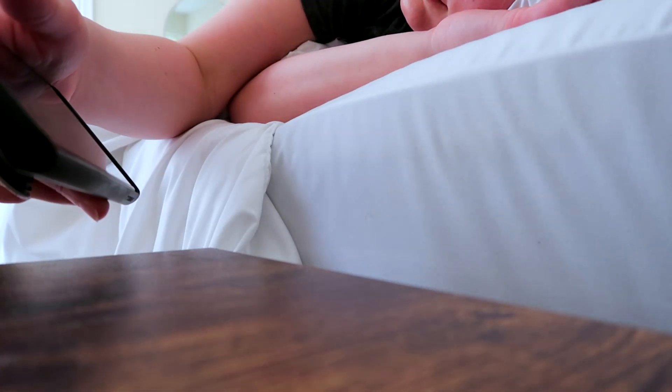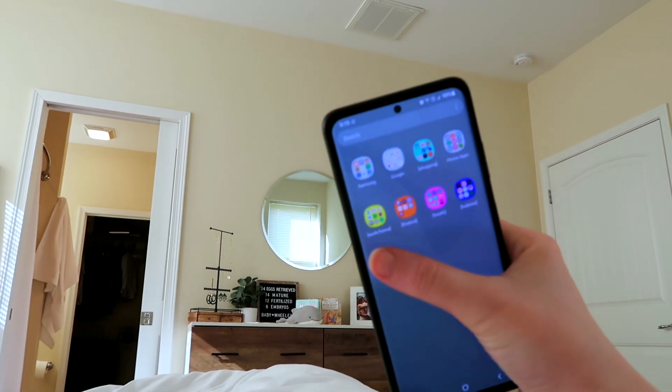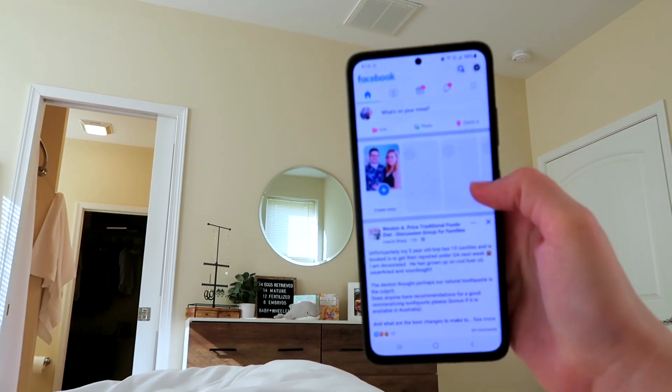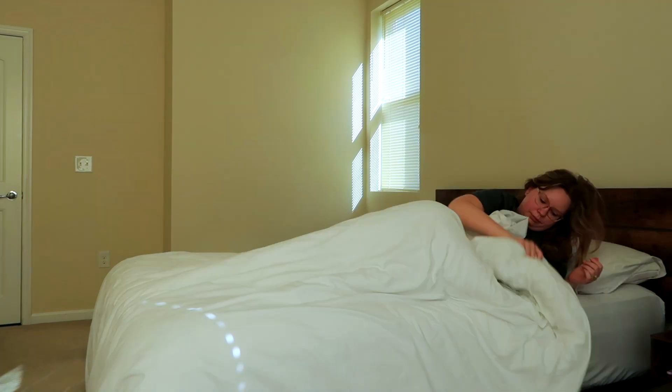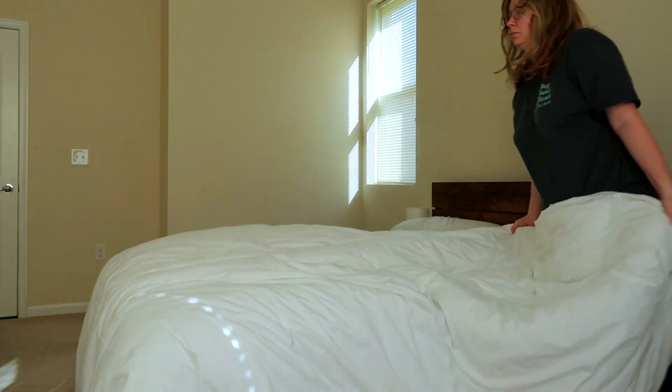Good morning everybody. Welcome to my spring morning routine. I usually wake up around 8:30 to 9. I do have a later job, but I have to be up by 9 o'clock for some IVF shots.